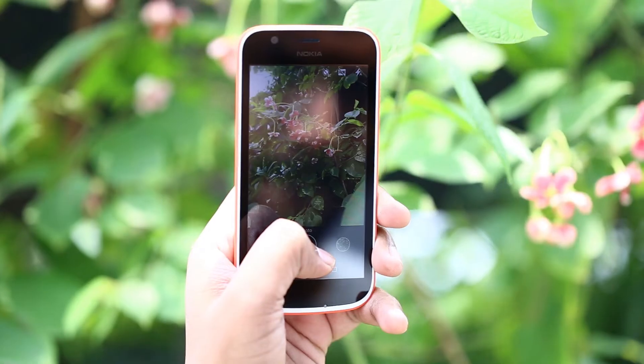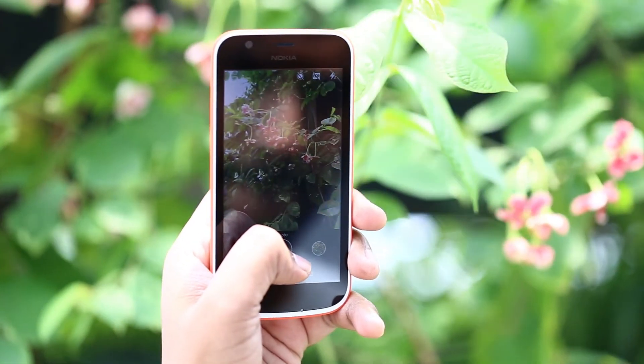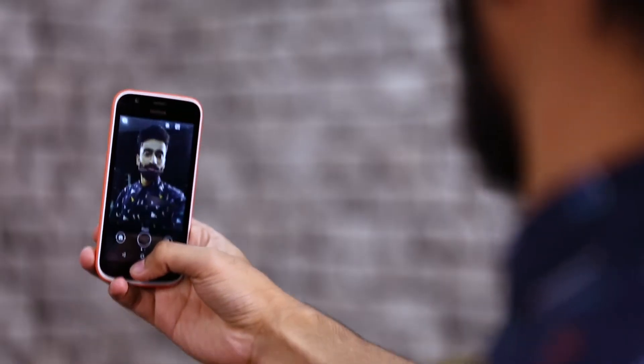The rear camera does a decent job of clicking pictures in bright outdoors, and the front 2MP camera also manages to click acceptable selfies.